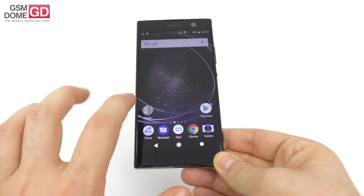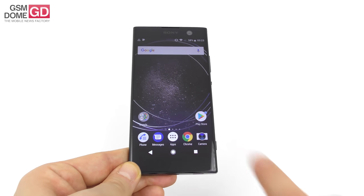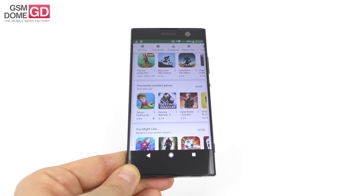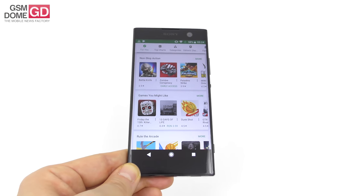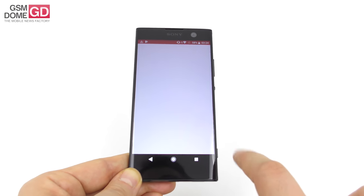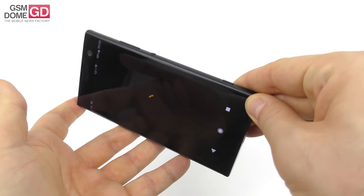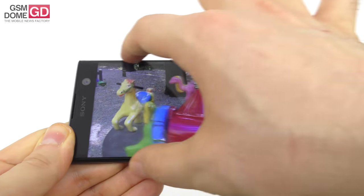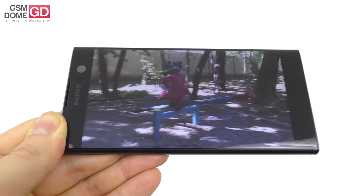Now let's talk about the screen. The display is a 5.2-inch IPS LCD with full HD resolution. On paper we're promised 500 nits of brightness and a contrast ratio of around 1,300 to 1. In actual testing, the phone is very immersive thanks to the very narrow bezels on the side — which become the top and bottom in landscape. We have pretty okay brightness and a decent level of contrast.